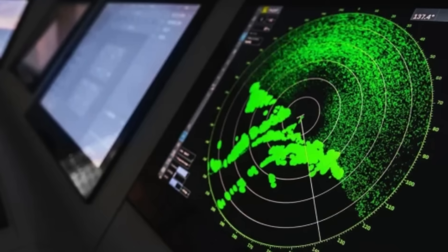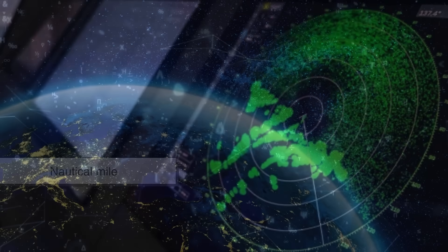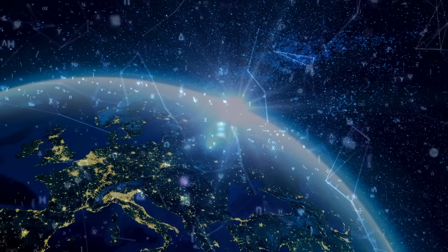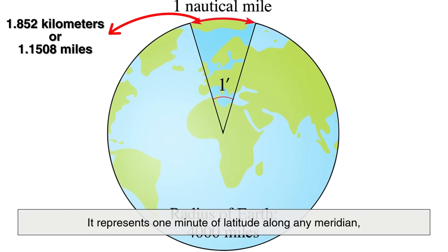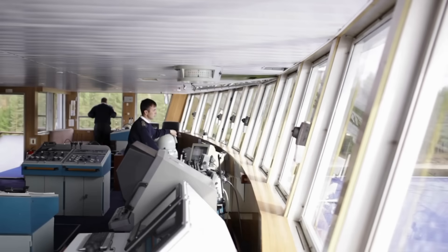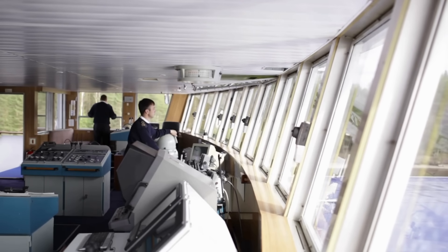Of course, to understand knots fully, we also need to understand the nautical mile. Unlike a regular mile, which is based on land measurement, a nautical mile is derived from the geometry of the Earth itself. It represents one minute of latitude along any meridian, which equals about 1.852 kilometers or roughly 1.1508 miles. This system makes navigation much simpler, especially for plotting courses on the globe.